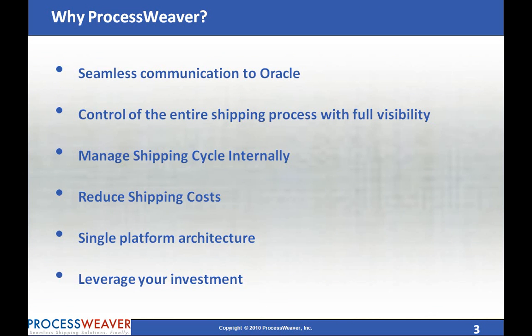Seamless integration to Oracle eBusiness Suite. Take control of your shipping process. Manage the shipping cycle internally. Obtain flexibility to add service options and reduce shipping costs significantly.